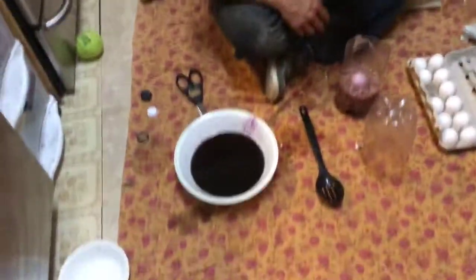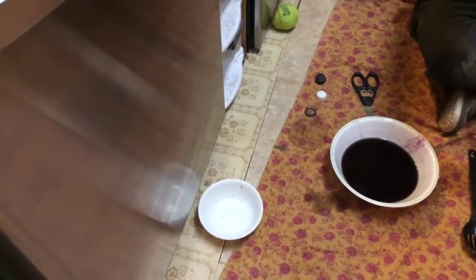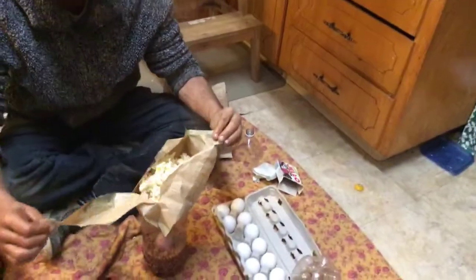Popcorn's almost ready. Look at the egg — it's like an Easter egg. Okay, popcorn's ready. Oh jeez, it's buttery. Ow! That is hot. It's like the hottest bag of popcorn on the planet.